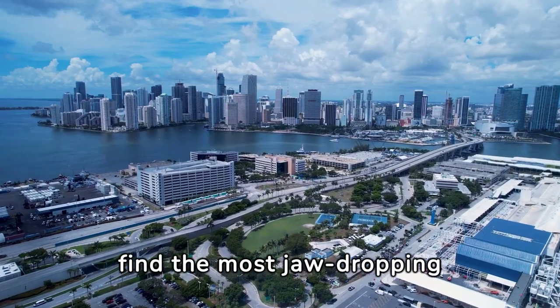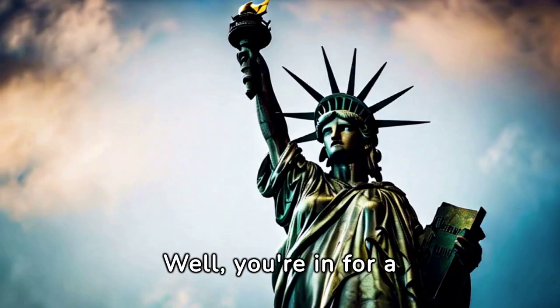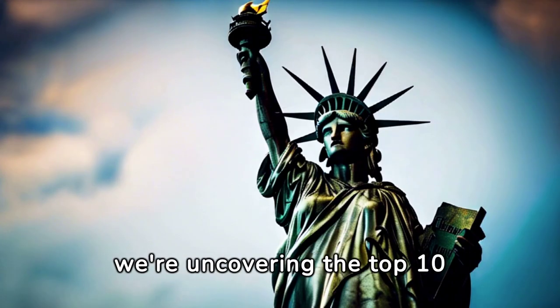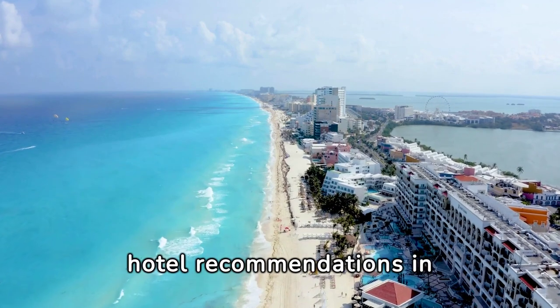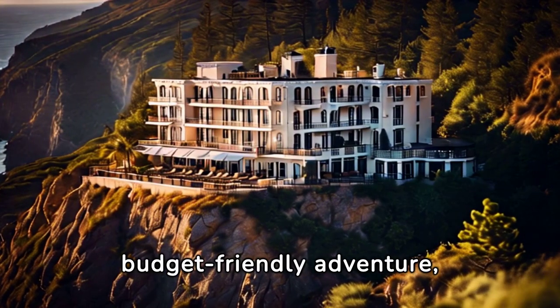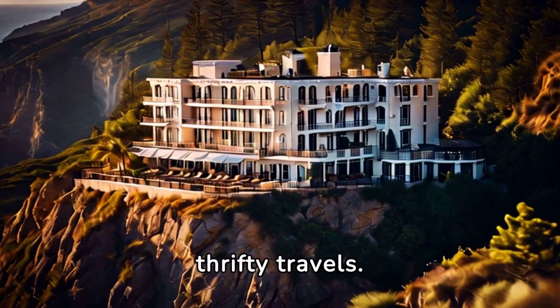Ever wonder where you can find the most jaw-dropping places in the good ol' USA without breaking the bank? Well, you're in for a treat, because today we're uncovering the top 10 most beautiful spots in the United States. And to make it even better, we've got some budget-friendly hotel recommendations in store. Before we dive into this budget-friendly adventure, hit that subscribe button so you can join us on more thrifty travels.